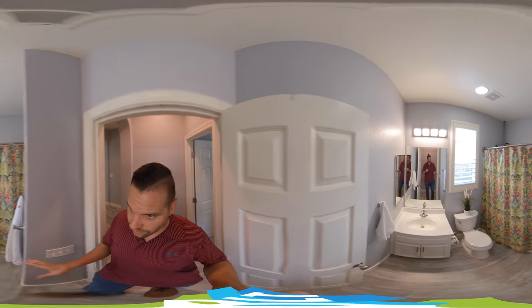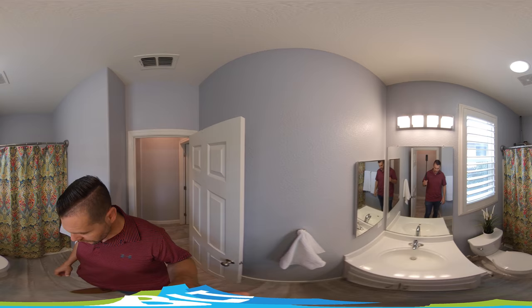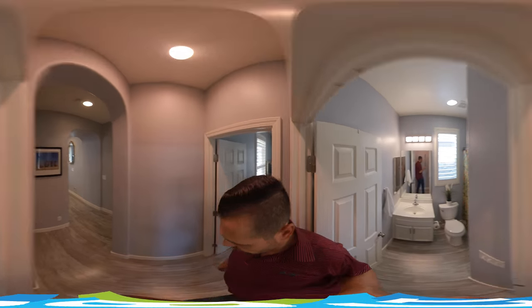We walk into the bathroom. This has a tub with a shower over. Updated lighting. Cabinets are white. Flooring throughout.